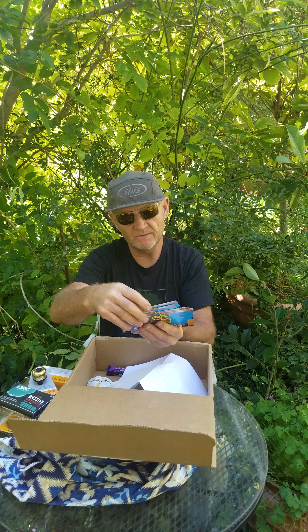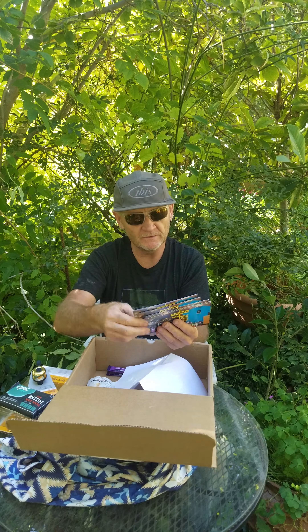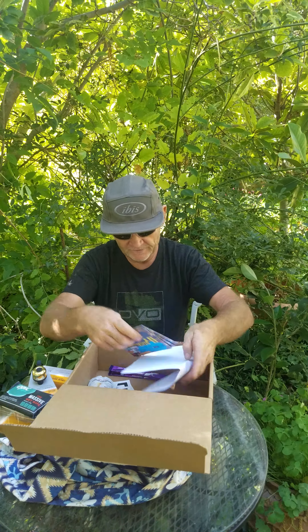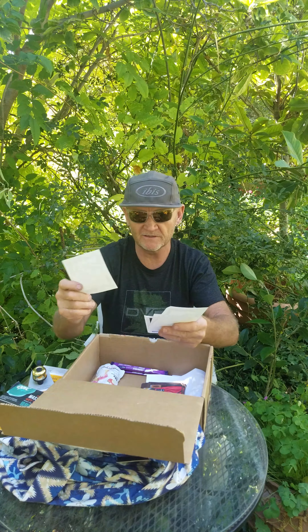A bunch of MTB Boxx discount cards — up to 50% off retail, so you can drop that $99 to $250 worth of value I guess. And a bunch of stickers so I can tag people, tag all my neighbors.